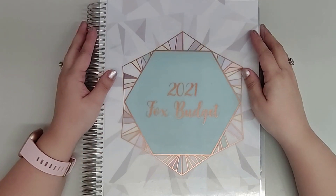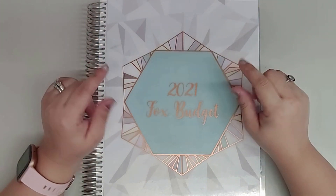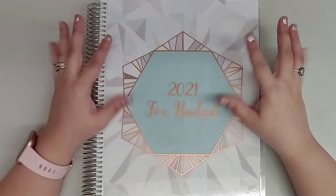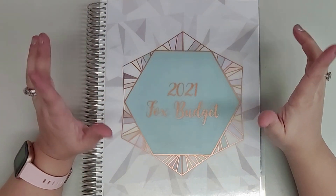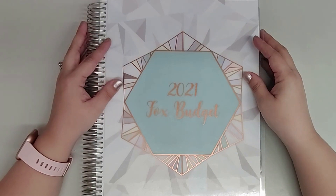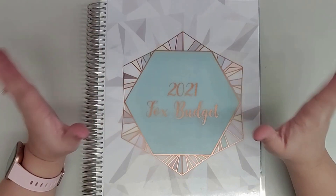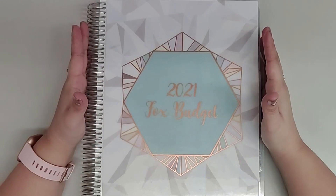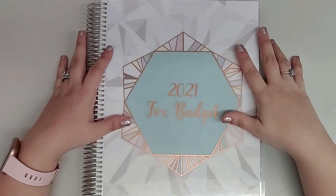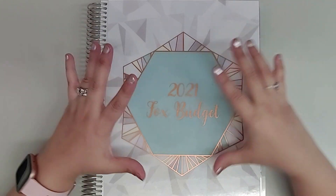Hi everyone, welcome back to my channel. My name is Melanie and this is Our Budget Life. If you're new here, thank you so much for stopping by. I hope you'll consider clicking that subscribe button and the notification bell so that you never miss any of my videos. If you're a returning subscriber, thank you so much for your continued support. I cannot tell you how much I appreciate it. Now I have here my Erin Condren monthly planner — it is the 8.5 by 11, the larger size — and this is the planner that I use for our personal finances, my personal budget planner for the family.